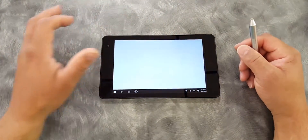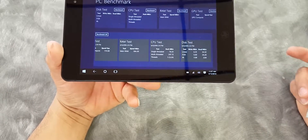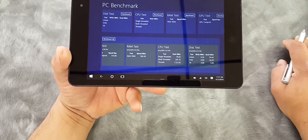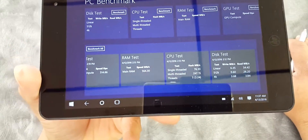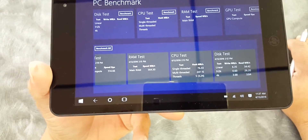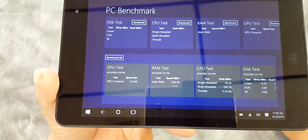Let's go ahead and go to PC Mark. Looking at some of the test scores: the disc score is 6.35, which is very low, with write and read speeds of 34.42 on disc speeds — also very low. The CPU test scored 76.33, which is very low. The multi-threaded test is 247, again very low. The RAM test is 5.64, and the last test I ran was the GPU test, which scored 5.14.